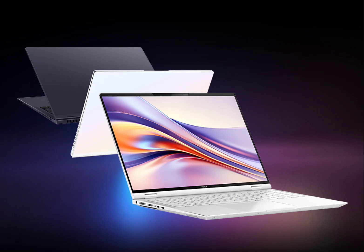The Honor MagicBook Pro starts at €1300 in France and is offered in white and purple colors. The laptop will be available in select markets with prices varying depending on the region.